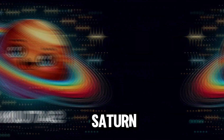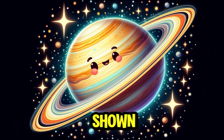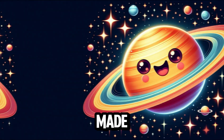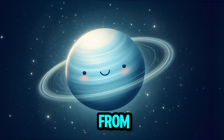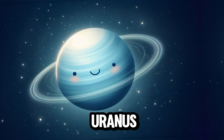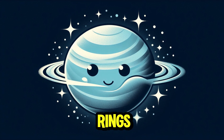the great red spot visible. The sixth planet is Saturn, famous for its magnificent rings. The rings are shown in bright colors, made up of ice and rock particles. The seventh planet from the sun is Uranus, depicted with its light blue color and faint rings.